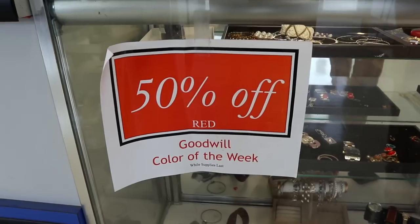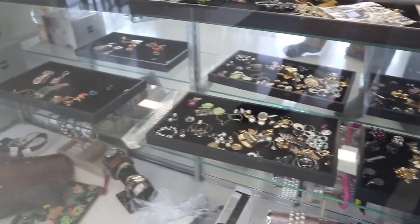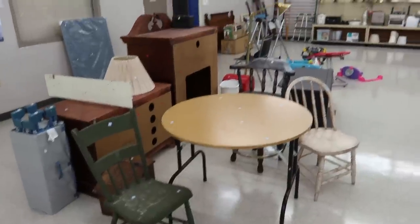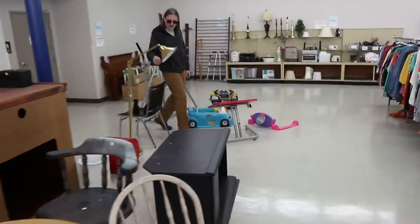We are now at a Goodwill — the trifecta — so we just need Salvation Army and we'll have four of the main coast-to-coast thrift stores under our belt today. Color of the week is red while supplies last. I don't see any vintage jewelry. The furniture seems to have gone to Habitat for Humanity because there's very little furniture in here.